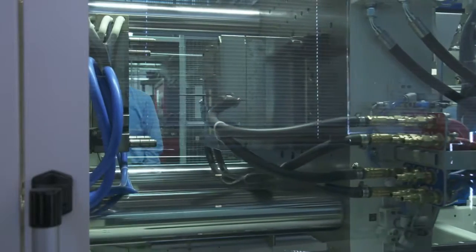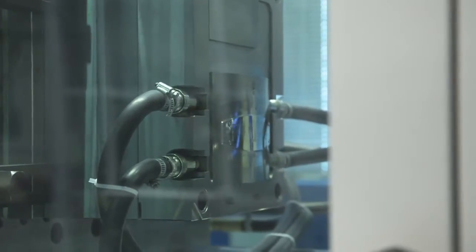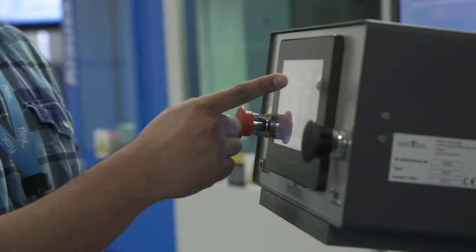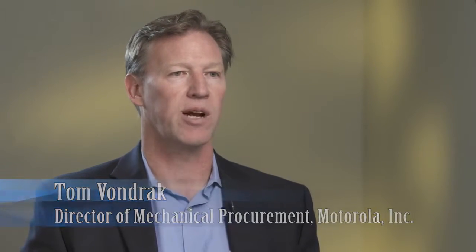Technology is all around us in every twist, turn, and aspect of our lives. Join me as we log into this dynamic industry. For manufacturers, heating and cooling molds for plastic parts has always been a challenge. Trying to increase flow length while reducing thickness, sink marks, and weld lines, and still produce top surface quality is tricky to say the least. It's very difficult to engineer highly cosmetic plastics and to fully integrate thermoplastic composites. That's where Rock Tool comes in.